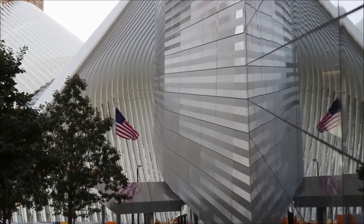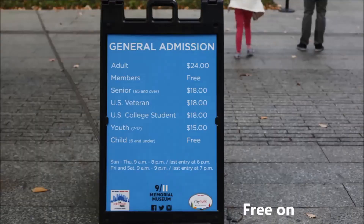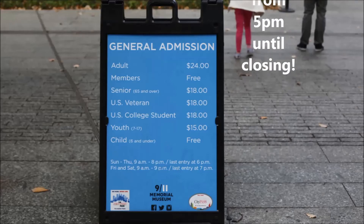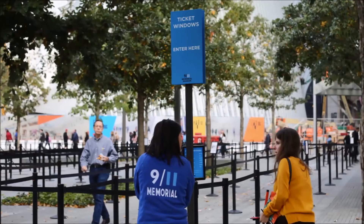If you're looking to save money on your trip, the museum is free on Tuesdays from 5 p.m. until closing. Tickets are handed out first come, first serve, starting at 4 p.m.